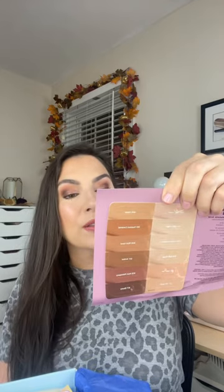We have a foundation sample card. This is the Revlon Illuminance — I have this in the full size. It reminds me kind of of Neutrogena Healthy Skin.